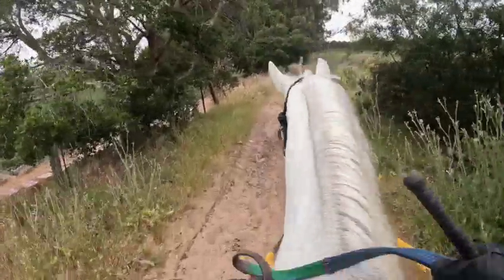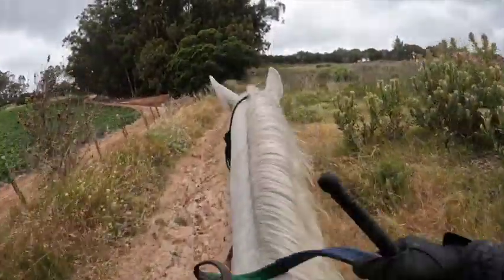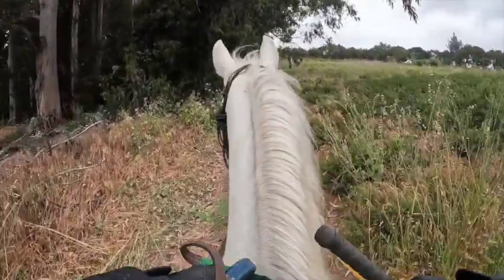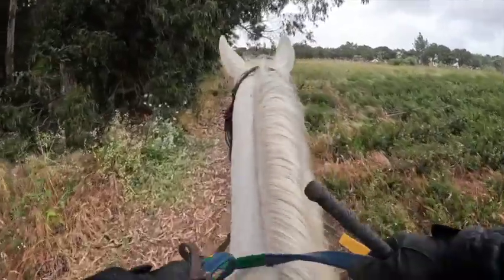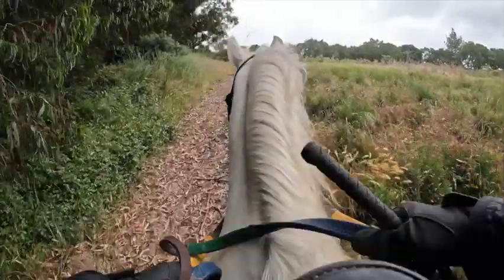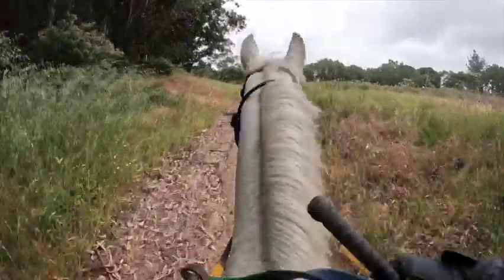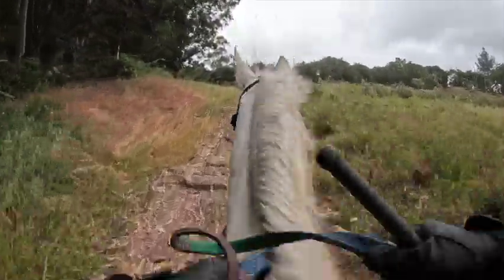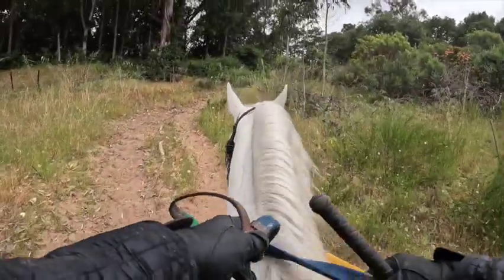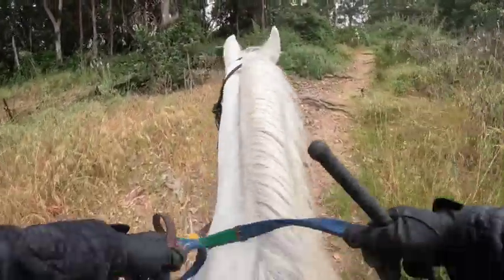This is her first time being out here. They got all the strawberries packed. She handles hills like they're nothing. Now we've got the stairs coming up. So far she's very good with her feet.